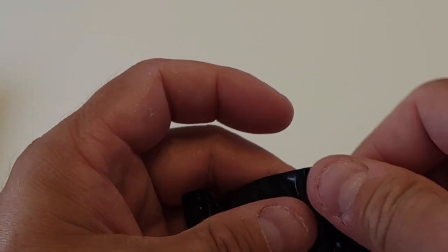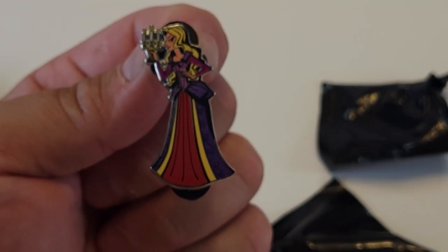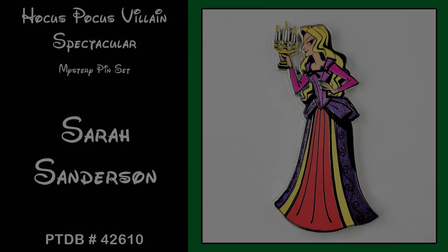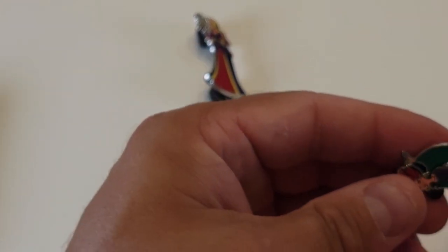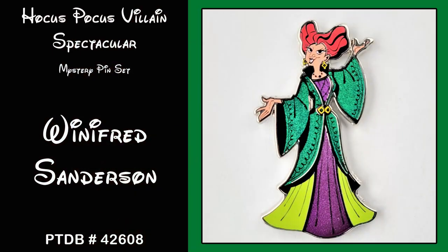Up first we get Sarah Sanderson — pin number 42610. Second pin, we got Winifred Sanderson — pin number 42608.